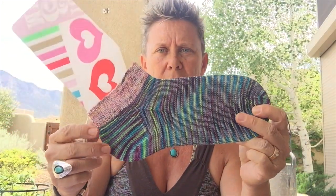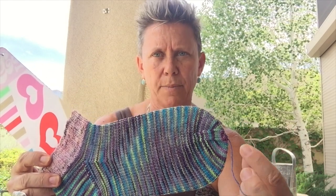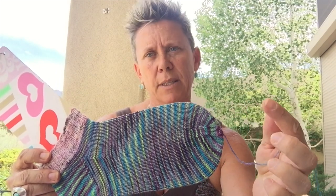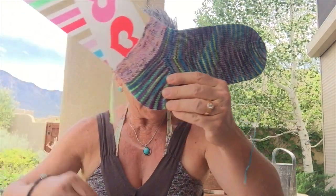I always knit my socks on DPNs with 64 stitches and 2.5 millimeter needles, and I work a heel flap and gusset — that's what fits my foot best. I use a rounded toe where I work a decrease, then knit one round, repeat that five times, then decrease every round until I'm down to 12 stitches. Then I work a double decrease on those stitches, which brings me down to four stitches, and I pull the yarn through.